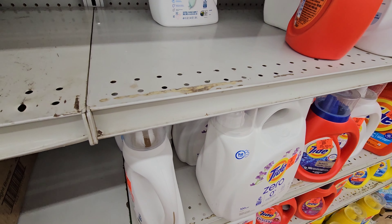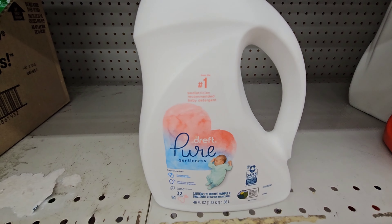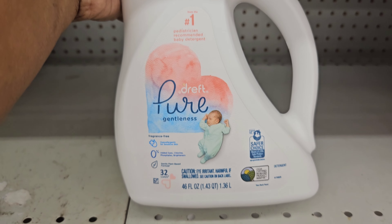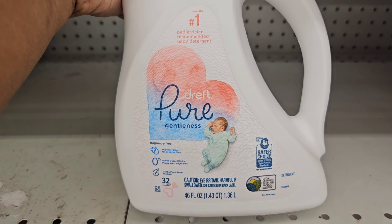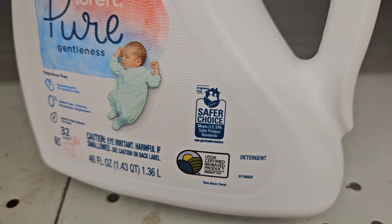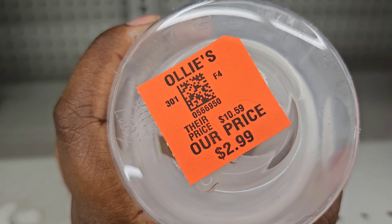Make sure to hit that like button. Right here we have the Drift Pure — 46 full ounces and you get 32 loads. This is the Gentleness brand, and it's USDA certified, so it's gentle on your clothes. And it's $2.99.